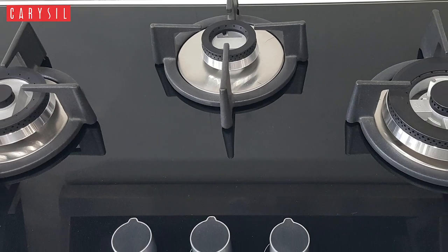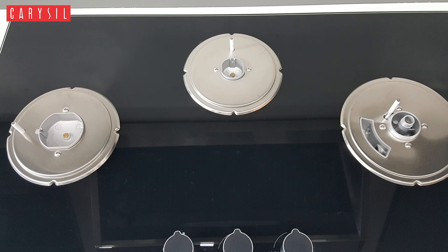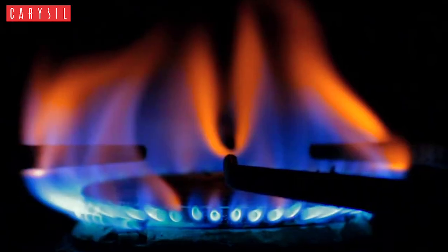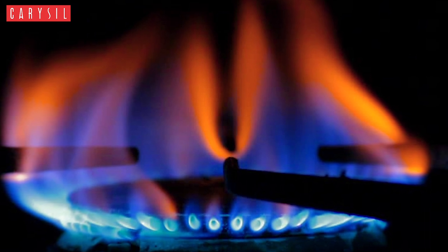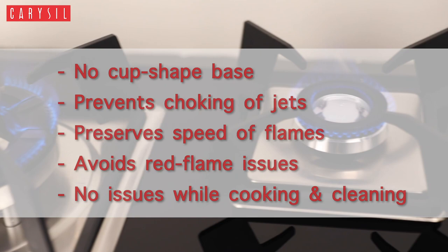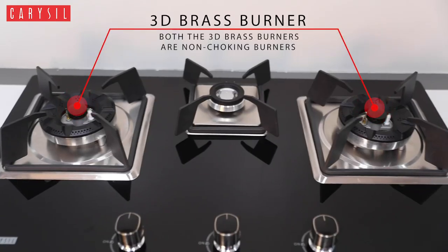The traditional triple ring burner has a cup-shaped base in which liquid gets collected while cooking and cleaning. This chokes the jet, causing the burners to give a red flame or become slow. Earlier you had to call a technician at heavy charges to repair the jet. But this German engineering gives you freedom from red flame issues — with advanced technology, both the 3D brass burners are non-choking burners.